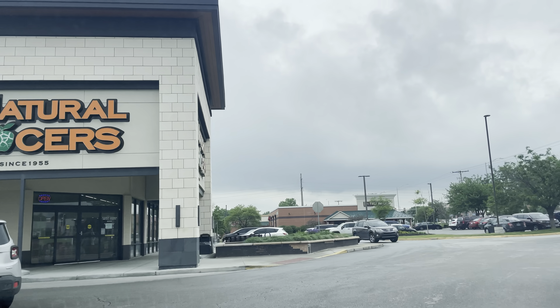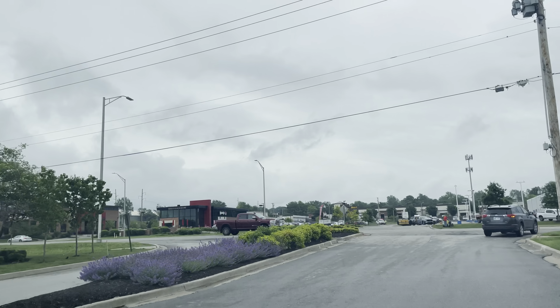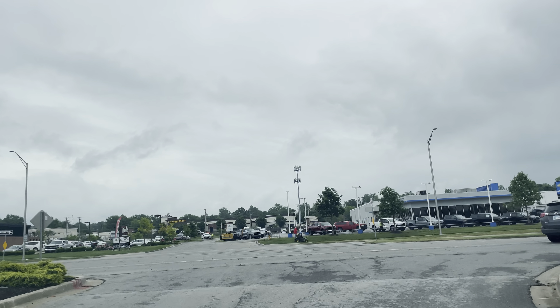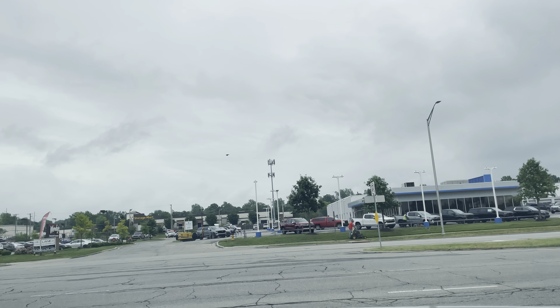Hey, what's going on everybody? Hope you're doing well. Welcome to Overland Park, Kansas. We're over here in the suburbs of Kansas City. Population at the time of the video, just over 200,000 folks. Let's go check out the town.